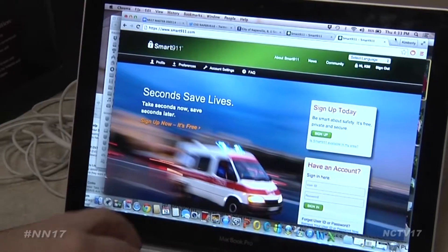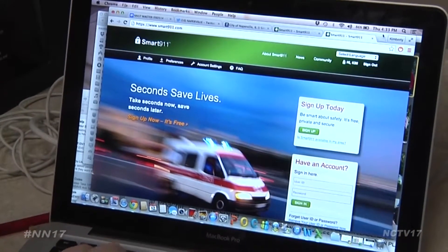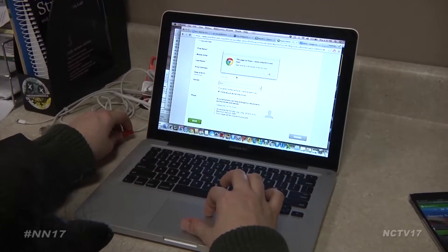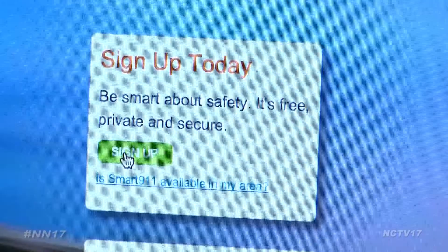There's now one more measure you can put into place to help protect you if an emergency happens. Naperville has become a Smart 9-1-1 community. The city recently instituted the program, which allows residents to create a Smart 9-1-1 profile connected to your phone number.